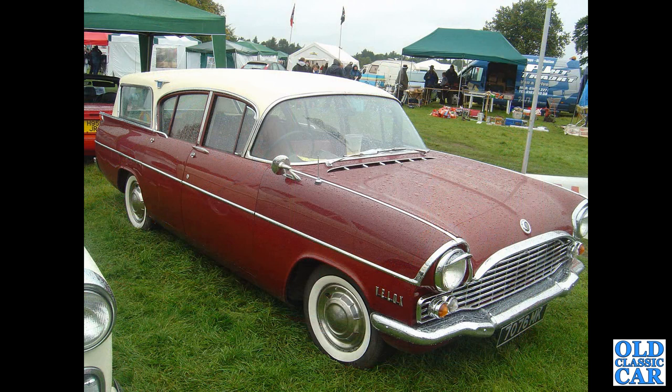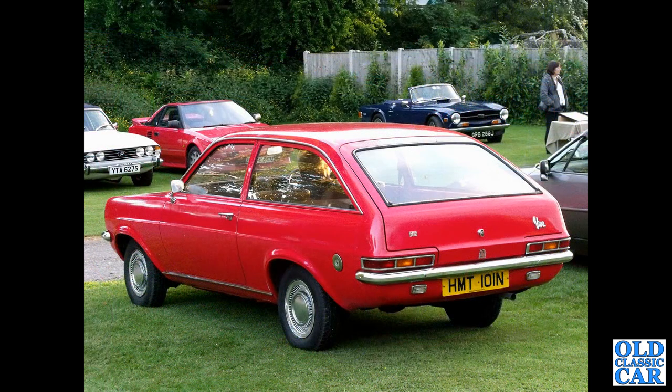With a Friary estate alongside. 706MK — this is a Vauxhall PB Velox, as opposed to the Cresta. And a rear three-quarter view of another estate — this time a Vauxhall Viva HC estate of the early to mid-1970s.